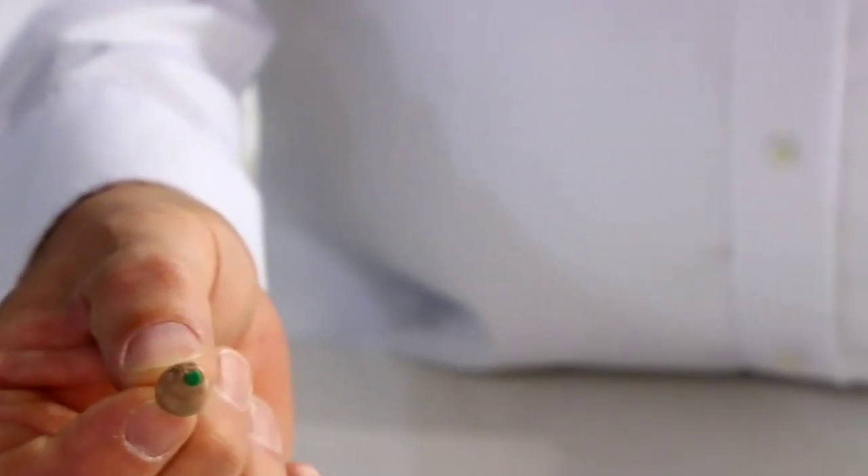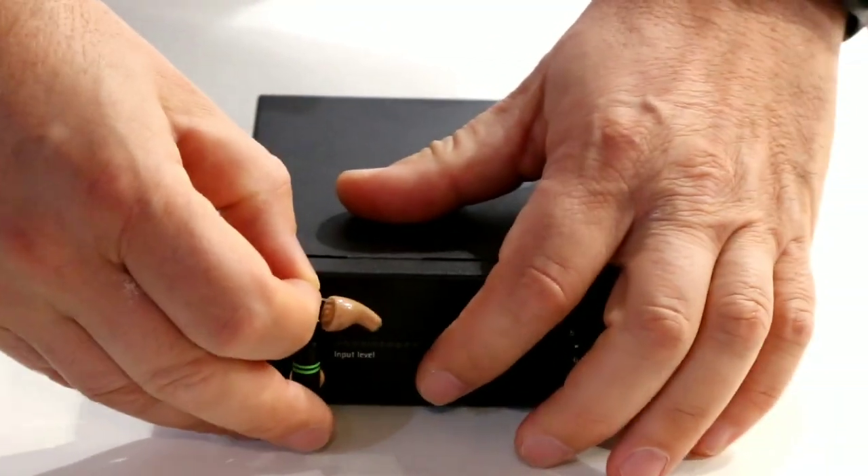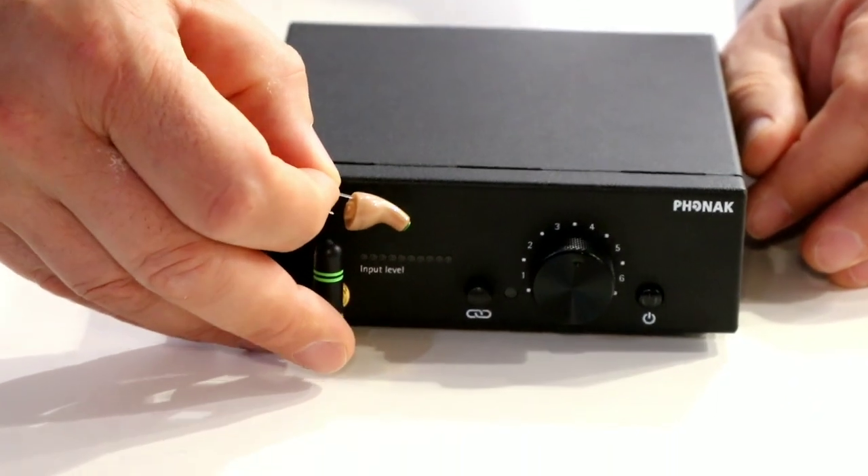To make the pairing or the connection, you put the earpiece to the base station — this is our stationary transmitter — and you press one knob which says 'connect.' Now it's paired and connected.